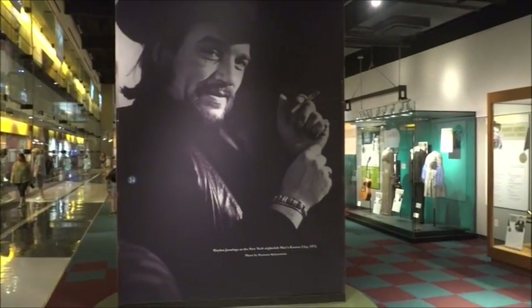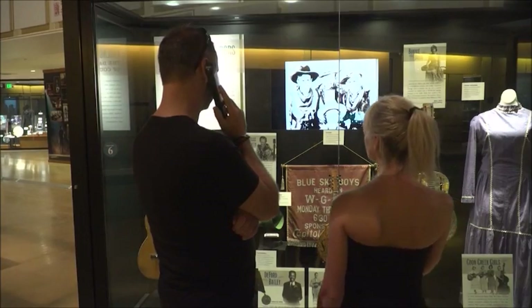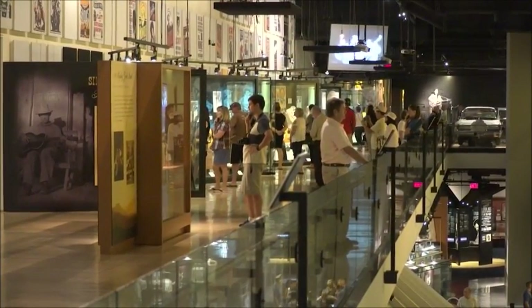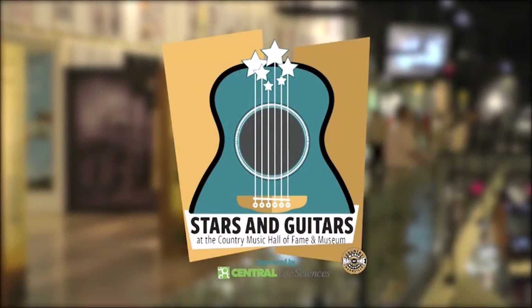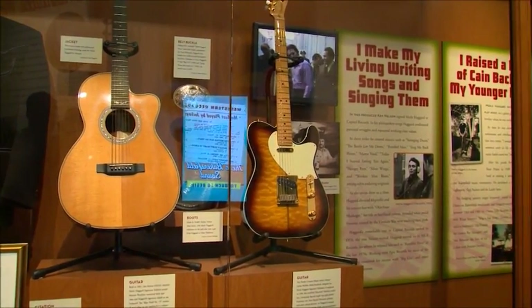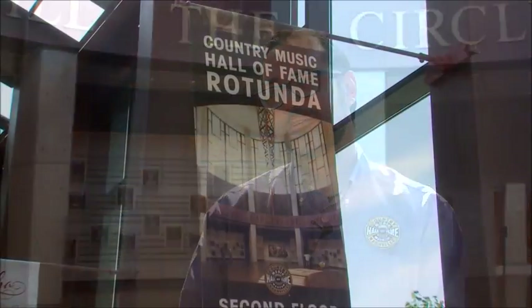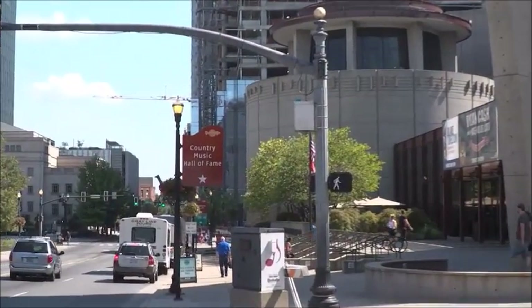Maybe best of all, those attending the 2017 Cattle Industry Convention will have a unique opportunity to visit this amazing place during an exclusive Cattle Industry Stars and Guitars party featuring food, live entertainment, and a fun look back at the history of country music. This is a place for cowboys — and cowgirls, of course. In Music City, I'm Matt Fleck for NCBA's Cattlemen to Cattlemen.